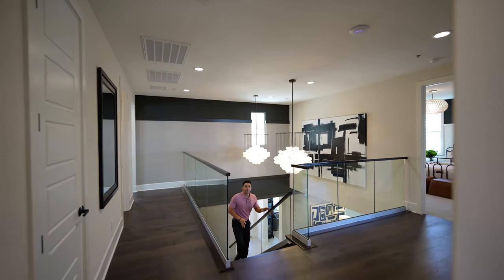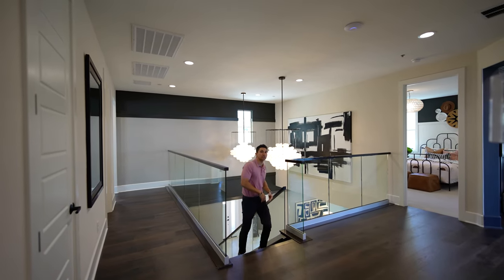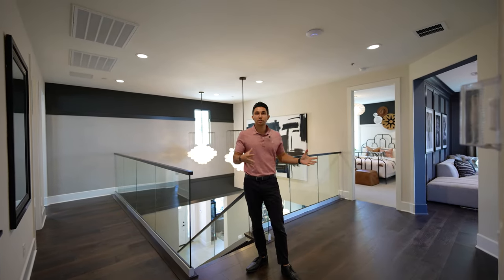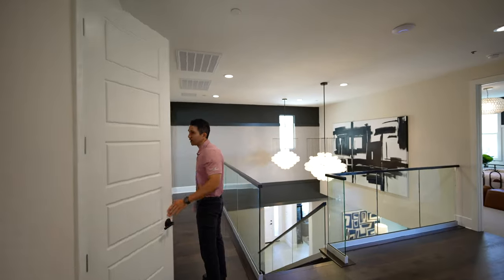As we head up the dark wood staircase to the top floor, we see two chandeliers hanging down from these double-height ceilings upon entrance of the home. I'm going to wrap around this glass railing and show you what we've got.